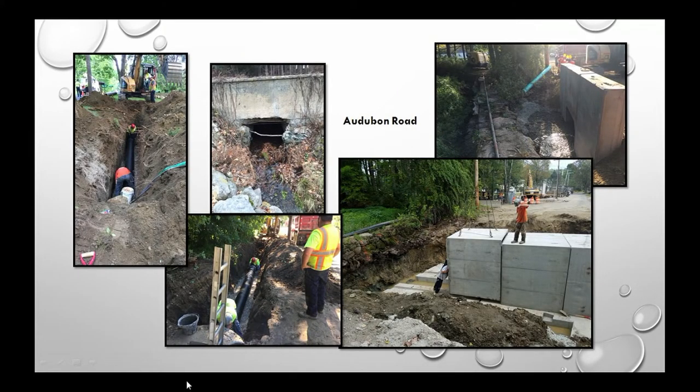Audubon Road is a $1 million project, with the stormwater piece totaling about $250,000. The bottom-right photo shows the new culvert installed as part of that project.